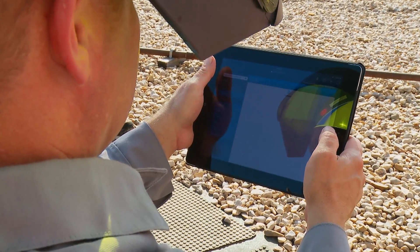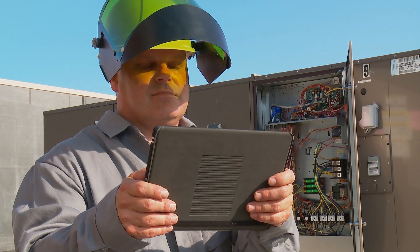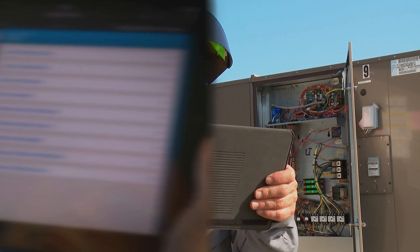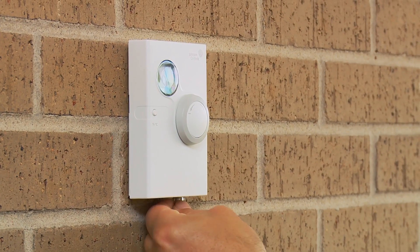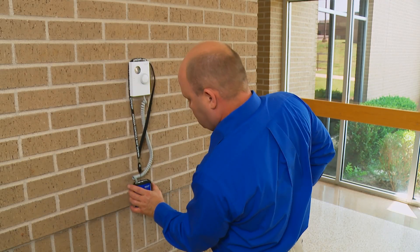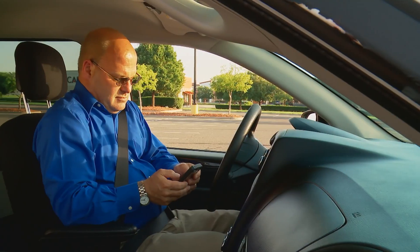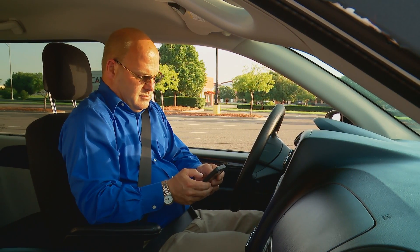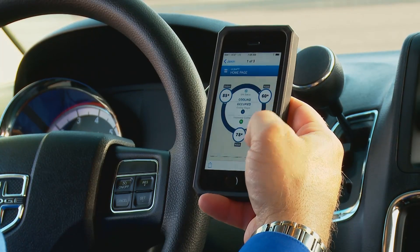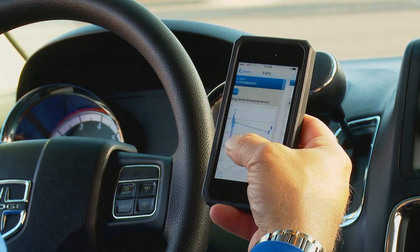Then you can access operational data, set points, schedules, diagnostics, and more from any web browser. The MAP becomes a Wi-Fi hotspot and web server that displays rooftop configuration and control screens on smart mobile devices. Using an Ethernet connection, it creates secure internet connectivity for remote access to all operating parameters from anywhere.